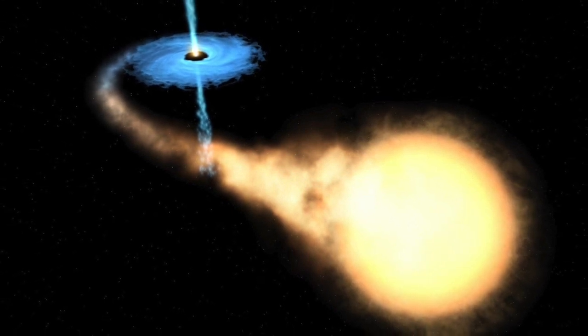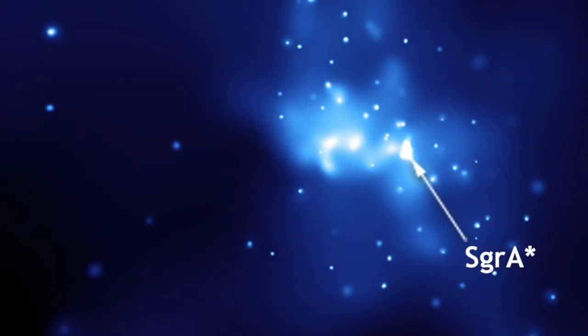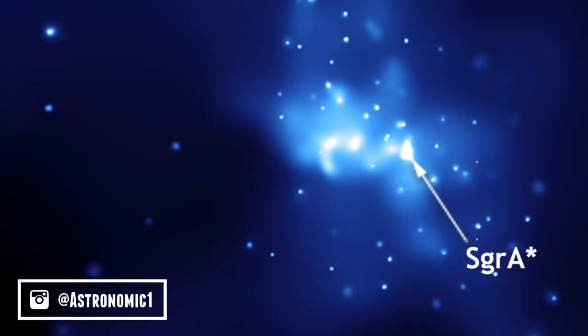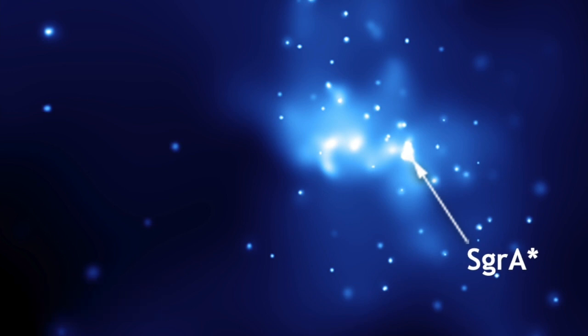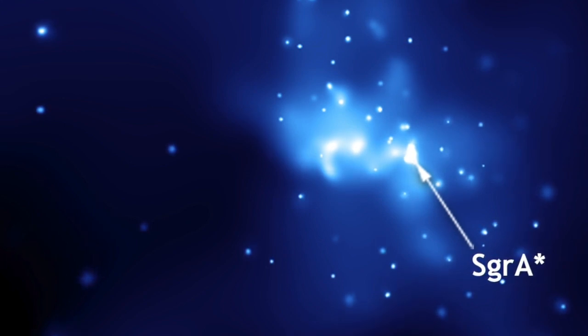We've even found a large black hole at the centre of our own galaxy, the Milky Way. And with a supermassive black hole at the centre of our galaxy, we can even understand the properties and also the makeup of a black hole. But don't worry — the black hole at the centre of our galaxy is just too far away to be any danger to the Earth.